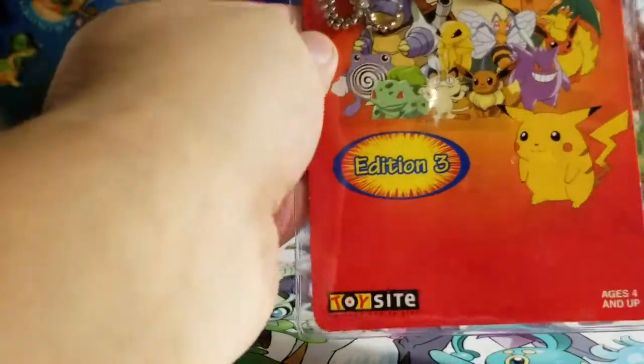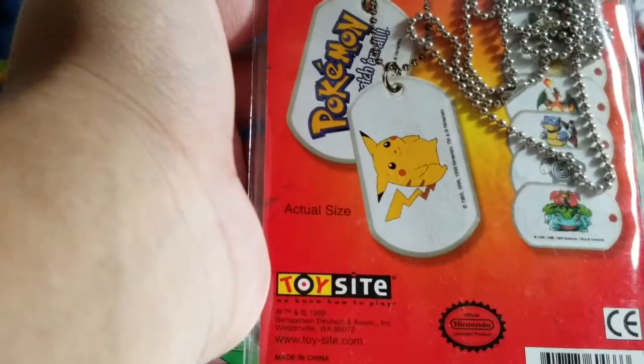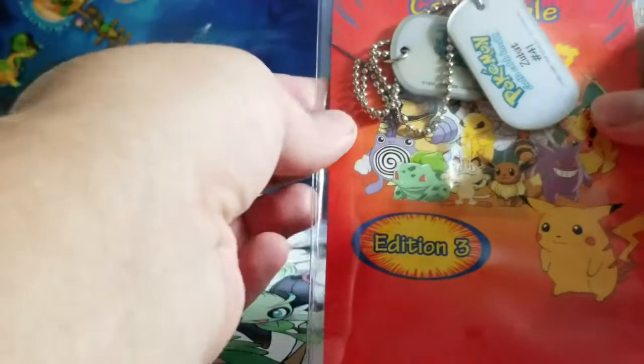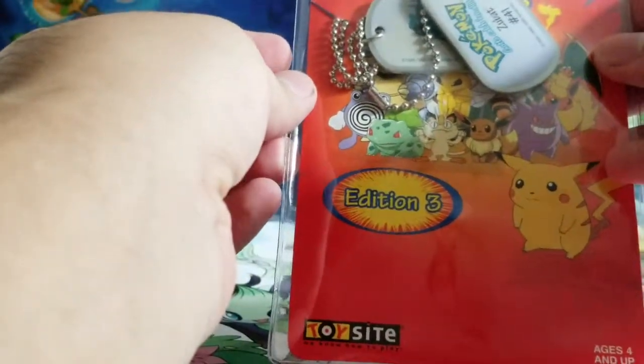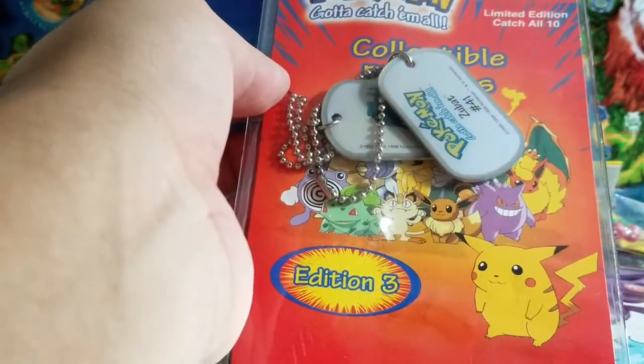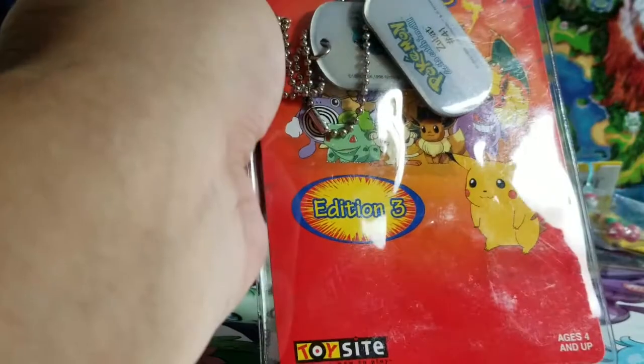We also get an old school keychain — limited edition. There are like different ones, these are like dog tag keychain things. I think we got a Zubat. In one of my mystery power boxes I got Jolteon, so I got two of these now. Pretty nice — this is probably an older one.